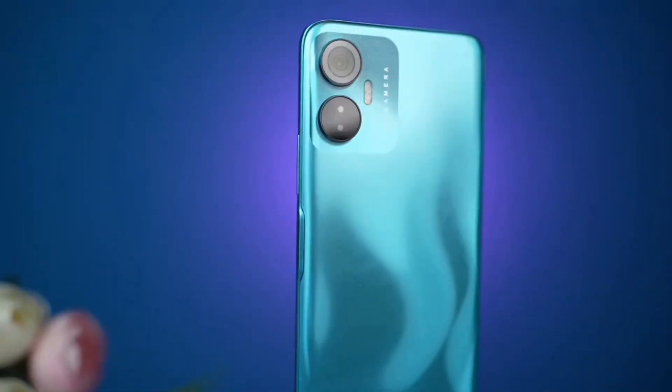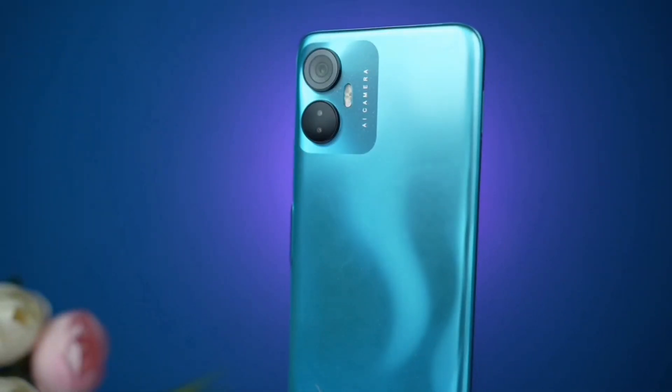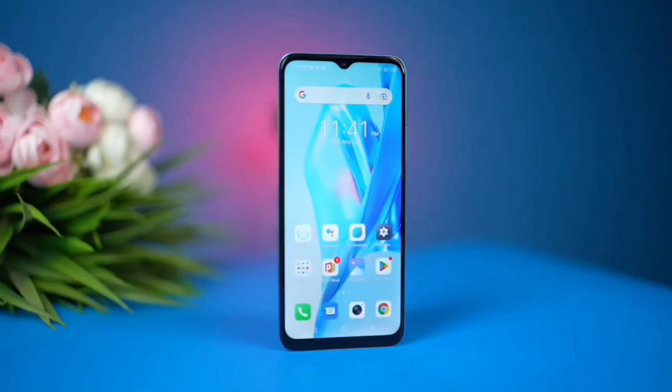If you want the Realme C33, you can find it. If you want the best phone, please like the video and subscribe to our channel. Please subscribe to our channel if you like the video and want to watch more. Bye bye.